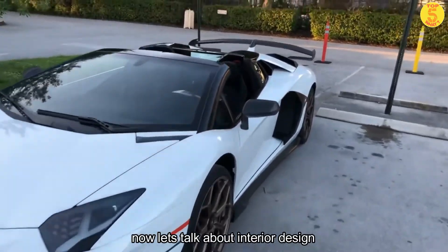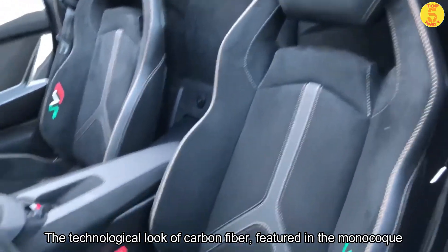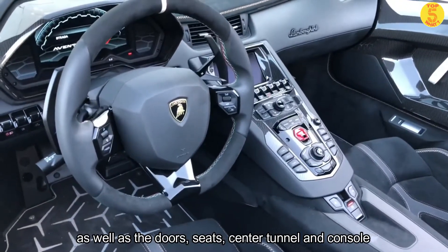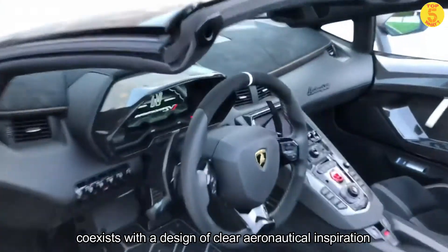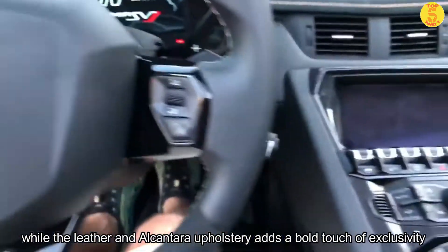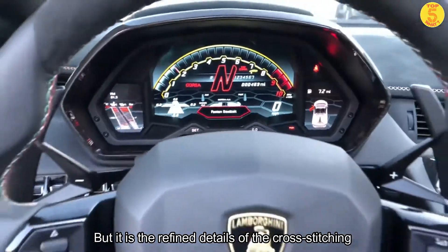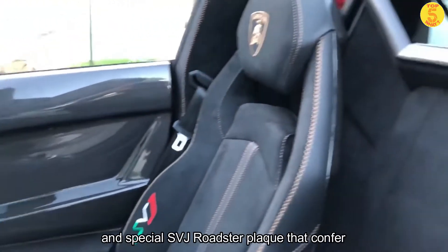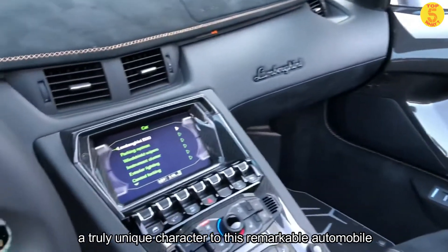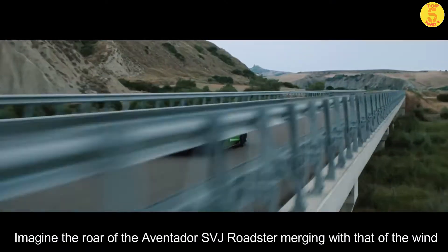The SVJ Roadster, produced in a limited edition, features an even more dynamic and exclusive appearance. Now let's talk about the interior design. The technological look of carbon fiber featured in the monocoque, as well as the doors, seats, center tunnel and console, coexists with a design of clear aeronautical inspiration, while the leather and Alcantara adds a touch of exclusivity to the luxurious interior. It is the refined detail of the cross-stitching and special SVJ Roadster plaque that confers a totally unique character to this remarkable automobile.